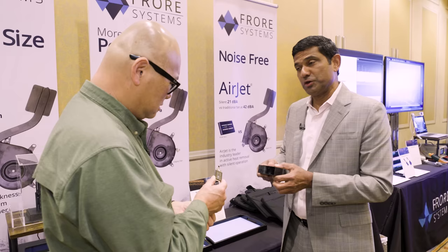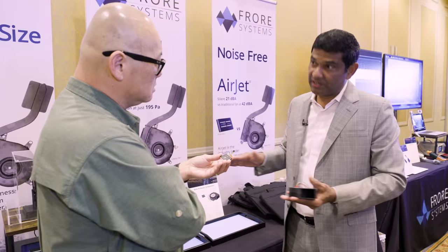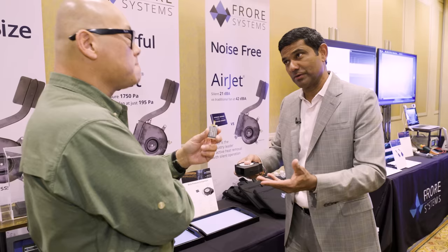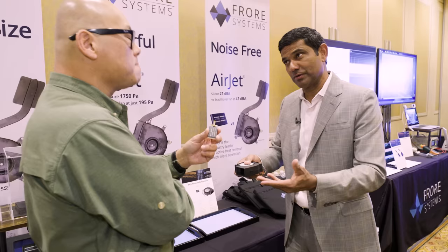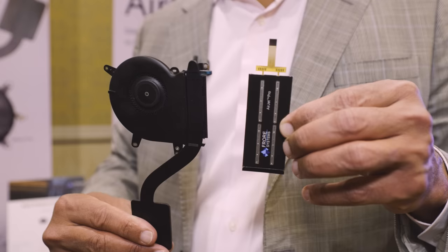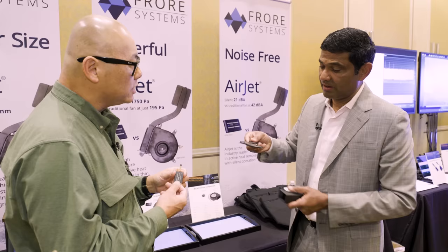Back pressure is important because when you put a fan or an Airjet inside a super thin device, you've got a very constrained channel through which you need to move the air. And as you make the channel more and more constrained, there's more resistance to the airflow. And to overcome that resistance, you need a lot of back pressure. Very often, if you use a typical blower that goes into notebooks — something like this — this only has about 195 pascals of back pressure compared to 1,750. So it's like a tenth of what we've got.